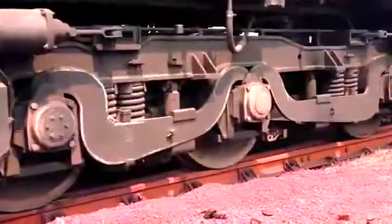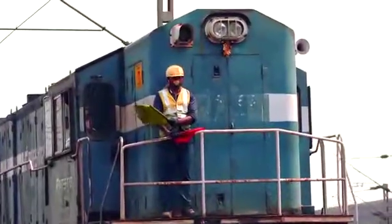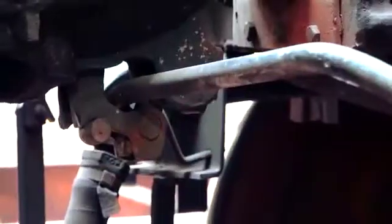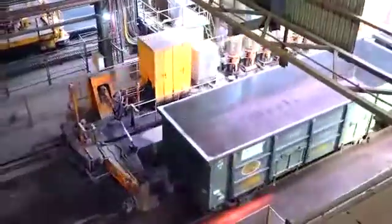A critical facility for any steel plant is its raw material handling system. The Waggon Tipler system at Tata Steel's state-of-the-art Kalinganagar plant handles the receiving and unloading of raw materials from various sources.